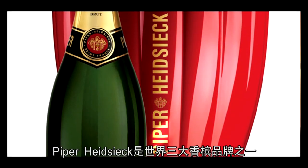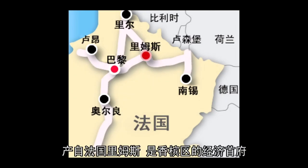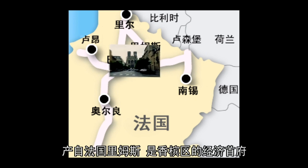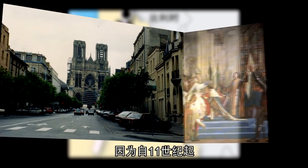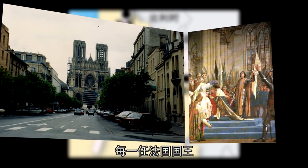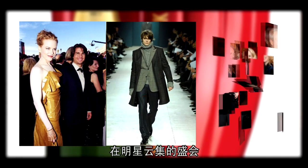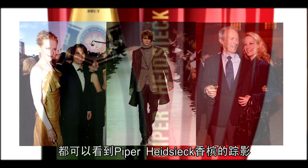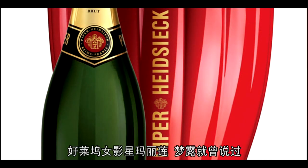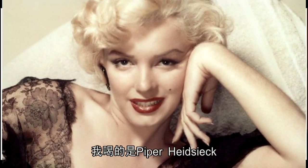Piper Heidsieck is one of the three biggest champagne brands. It originated from the historical French town of Reims, the capital of the Champagne province. Reims is also known as the king city because every king of France has been crowned here since the 11th century. Today, Piper Heidsieck is really known for holding big events — awards ceremonies, fashion shows, film premieres. Like Marilyn Monroe said: I wear Chanel No. 5 and drink Piper Heidsieck.